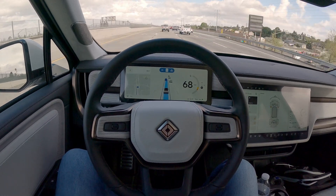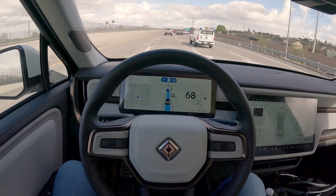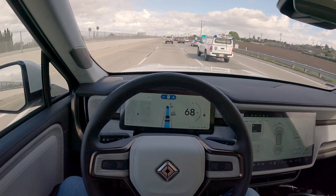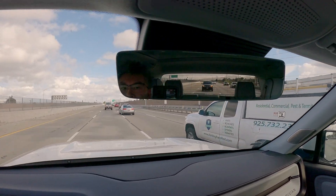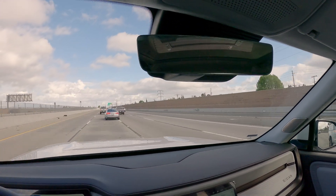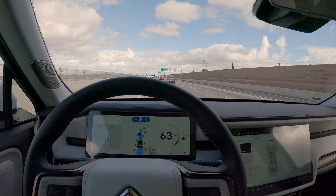As you can see, I'm completely hands-free, my foot is off the pedal, and it's driving by itself, keeping itself centered in the lane. The way it works is that there is an infrared camera right here behind the rear-view mirror, and it's tracking my facial movements and my eyes to make sure that I am paying attention to the road.